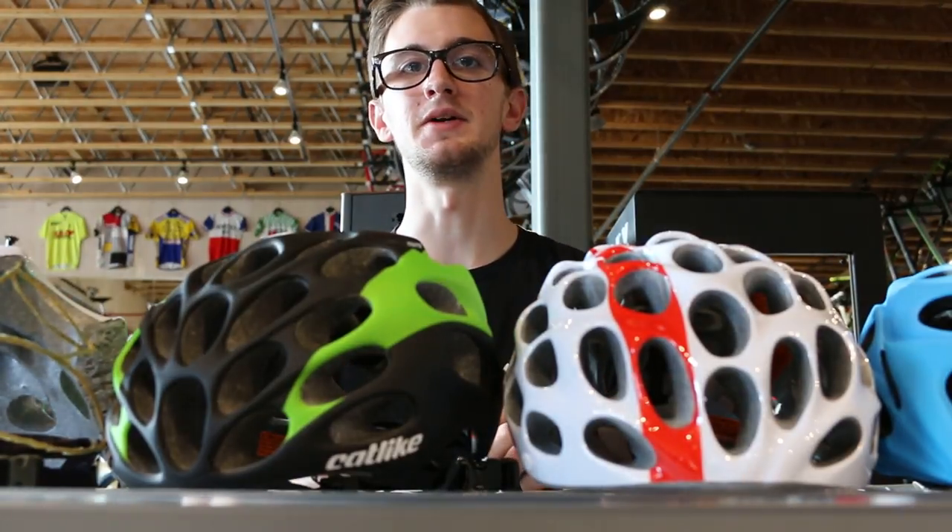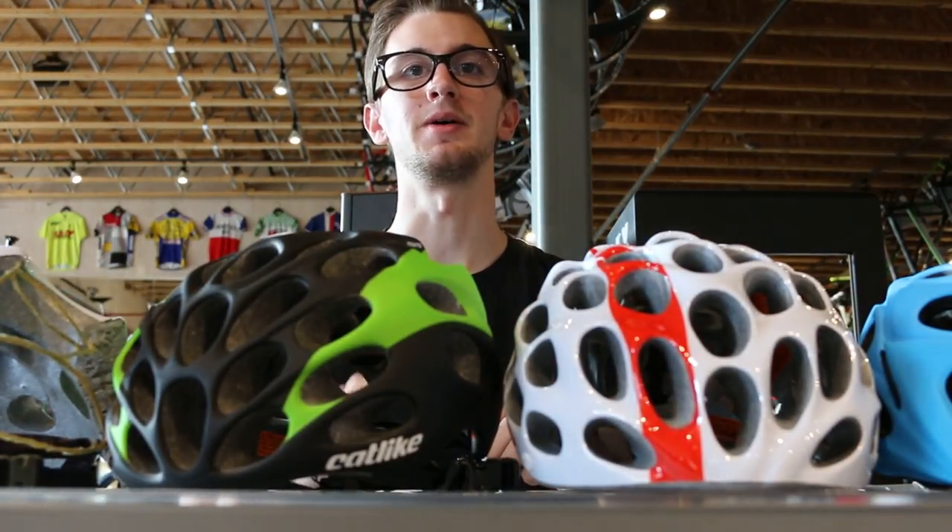We have multiple colors and sizes down here at the shop, and we'd love it if you come and check them out. Thanks for watching. We'll see you next time.